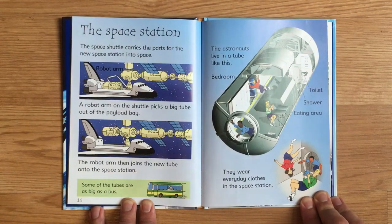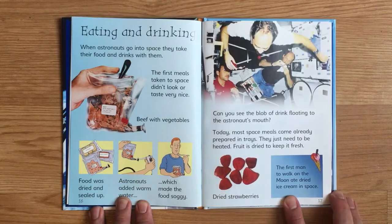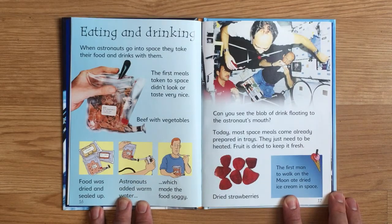Astronauts wear everyday clothes in the space station. When astronauts go into space, they take their food and drinks with them. The first meals taken to space didn't look or taste very nice — food was dried and sealed up, and astronauts added warm water, which made it soggy. Can you see the blob of drink floating to the astronaut's mouth? Today, most space meals come already prepared in trays and just need to be heated. Fruit is dried to keep it fresh. The first man to walk on the moon ate dried ice cream in space.